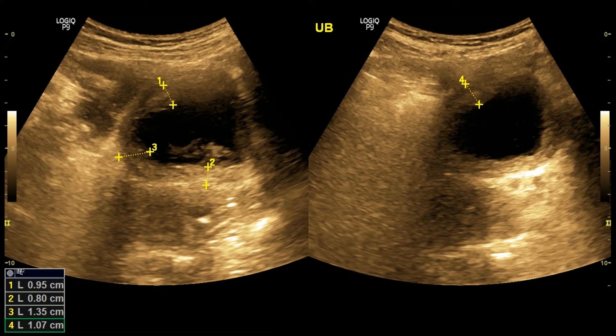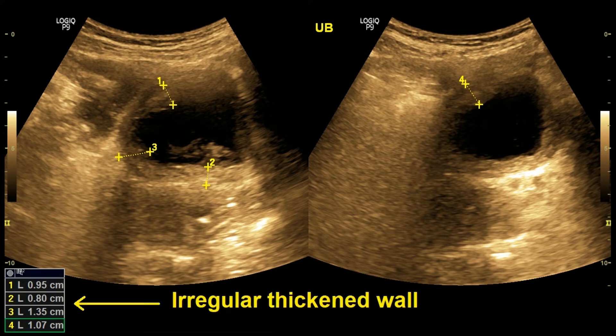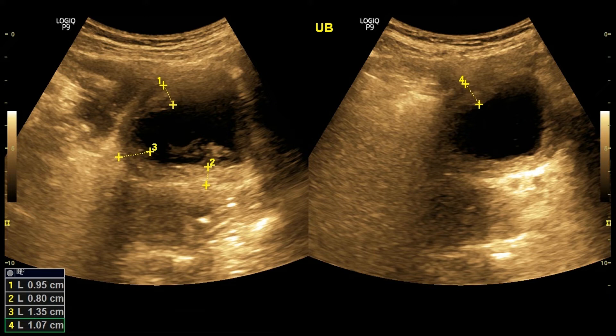In this picture, you can see on the left the urinary bladder wall is thickened up to 13mm. On the left side, you can also easily see echogenic clots.